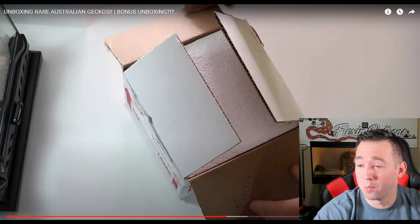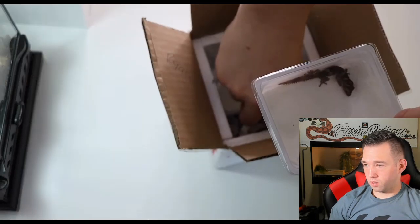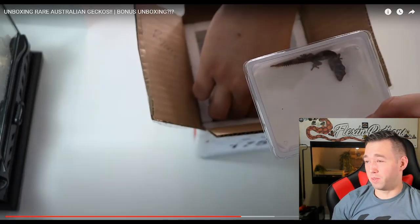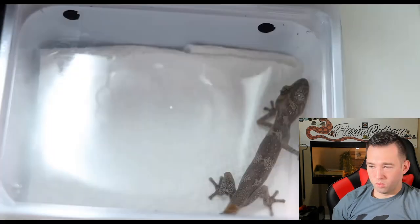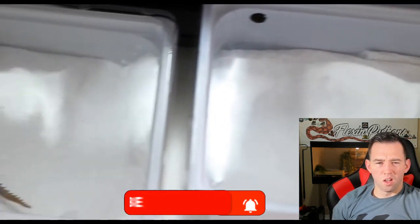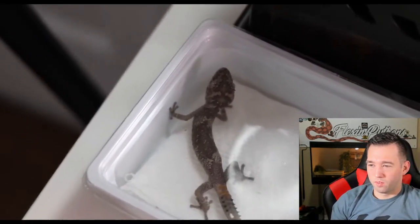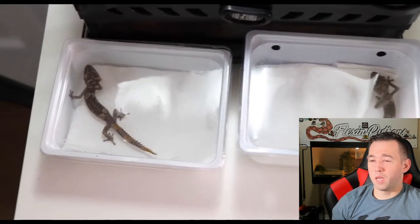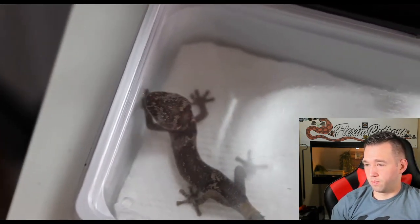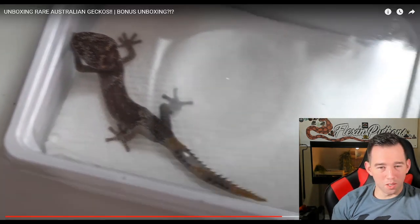We've been waiting for the golden-tailed gecko package — impress me! They're tiny. They're tiny little babies — there's gotta be babies, right? Here are the beautiful 'straw friends' — I'm guessing that's the scientific term for these stunning little geckos. These guys are only a couple months old; they hatched at the end of May. They're cool little things though!